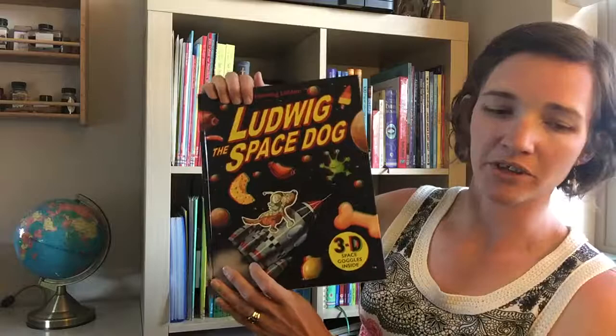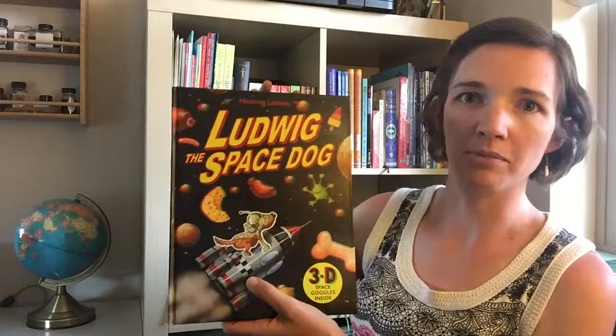Half of the fun of this book is that it's 3D. You put on the glasses and these pages really do come to life. It's hard to show it in video, but trust me, it's a pretty epic book.